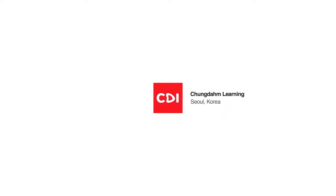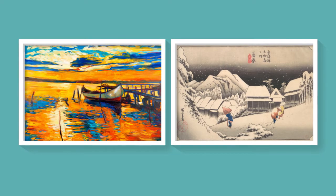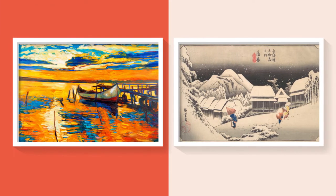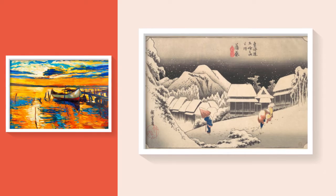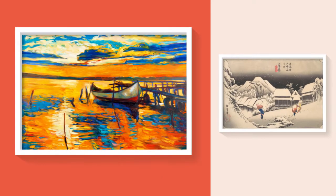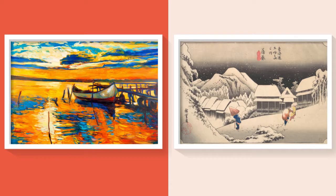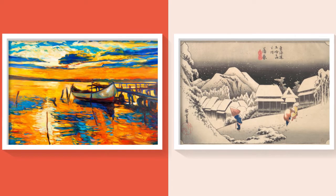East meets West. Let's take a look at these two paintings here. Do you think these two paintings are from the same background? Well, it's pretty obvious that they are not. The painting on the right, an example of Eastern painting, is from Asia, and the painting on the left, a Western painting, is from Europe. Eastern and Western paintings have different characteristics. Let's find out more about them.